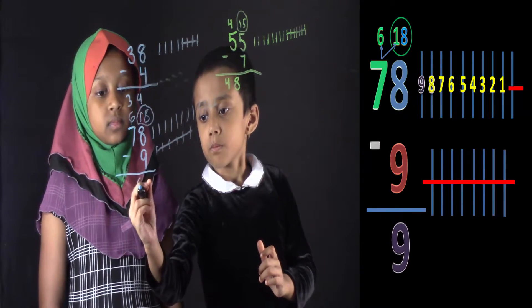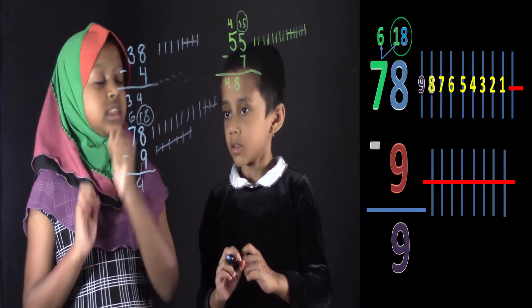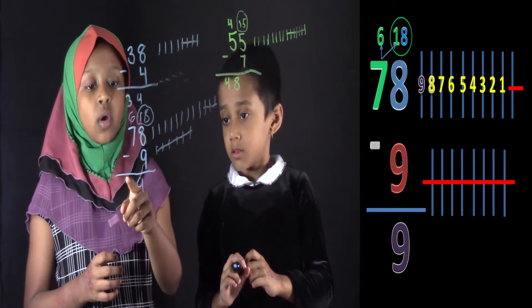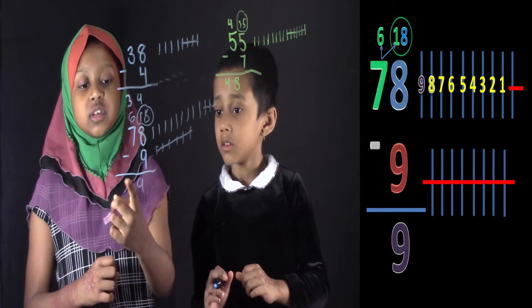Now you can write 9. So Salwa, over here, what's the top number? Is it 6 or 7? 6. So since the top number is 6, you don't need to change anything. You can just write 6 over there.